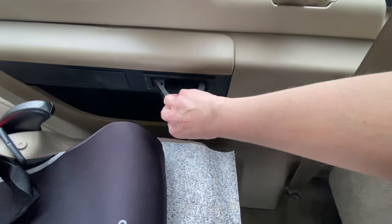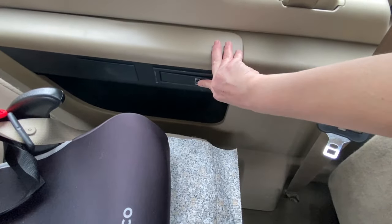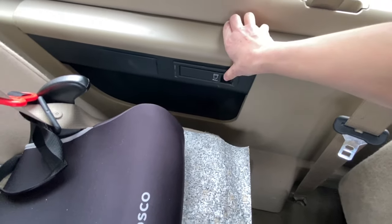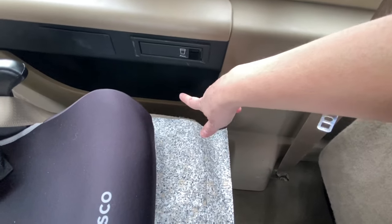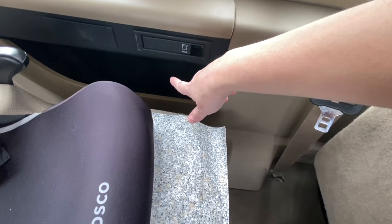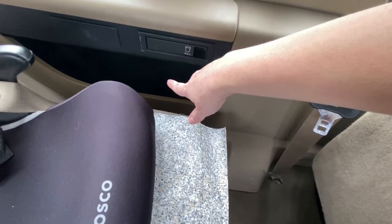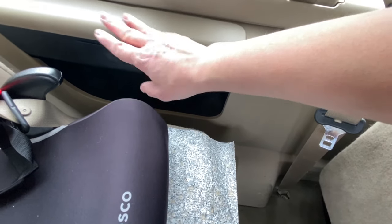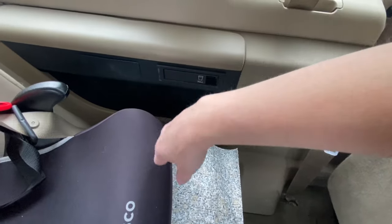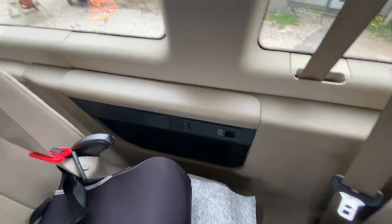They have a cup holder — we don't always have our kids eat and drink in the vehicle so we're not sure how much they'll use it. They also have a storage basket down below which is nice for coloring books and activities, and an ashtray they can maybe store Legos in.